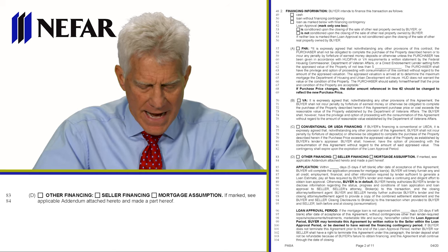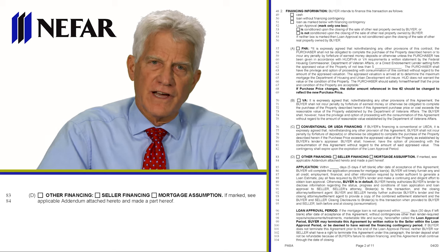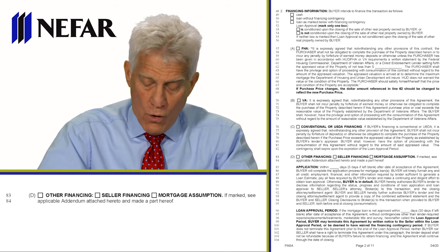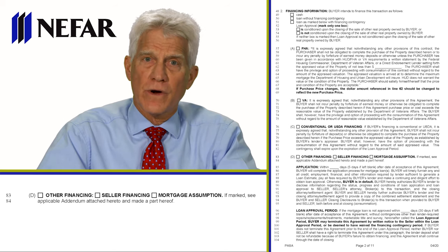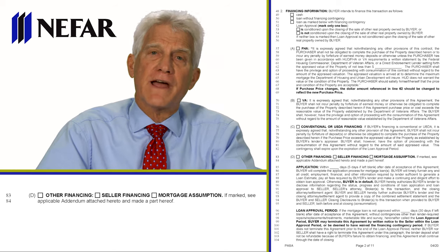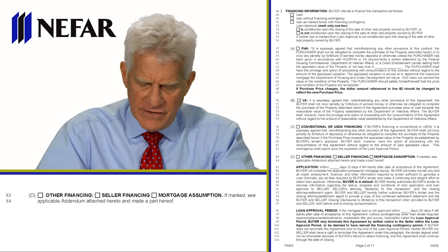Look at lines 83 and 84 — they're not used as frequently. That would be if the seller is going to hold a mortgage or if there's a mortgage assumption. The only mortgages that are assumable are VA and FHA mortgages, and even those require the buyer to be approved just as if they were getting a new loan. Because rates are so low now, we've rarely seen an assumption.